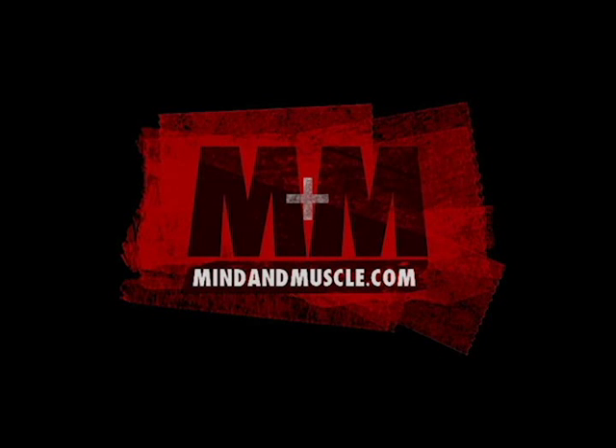Hi, my name is Dr. Todd Lee, and I'm here with MindAndMuscle.com. I'm here to talk to you today about Agmatine Sulfate. I'm a medical doctor, and I have BB North American 2012 Lightweight Bodybuilding Champion.